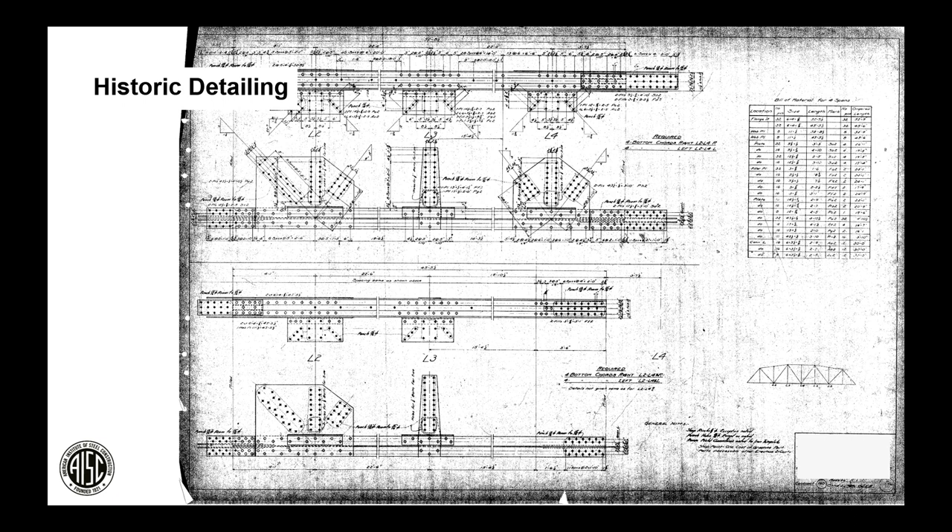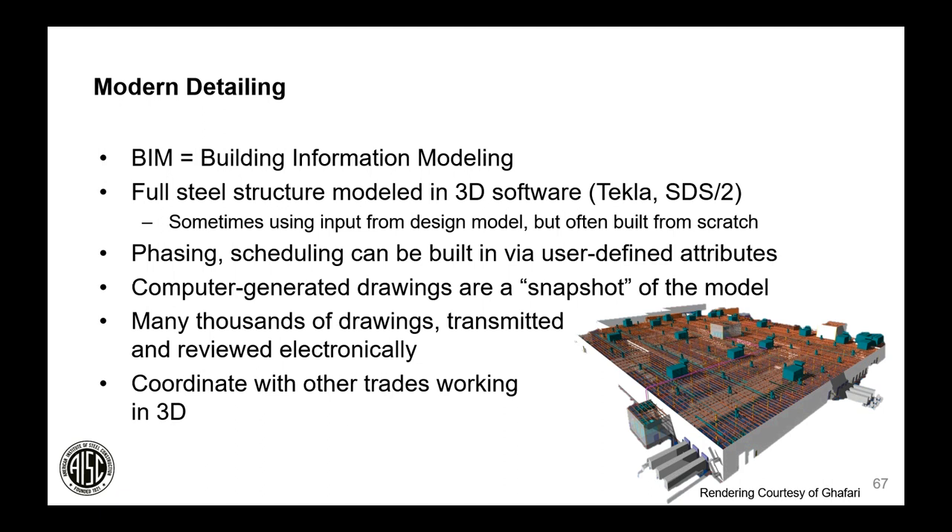Modern detailing begins with a 3D BIM (Building Information Modeling) model — more than just a 3D representation, it can also contain information required by the fabricator, erector, and other parties. The full steel structure is modeled, possibly based on input from the EOR's design model. Phasing and scheduling can be built in using user-defined attributes to break the project into manageable packages, and you can even track what pieces fit on a truck and monitor shipping and delivery dates piece by piece.